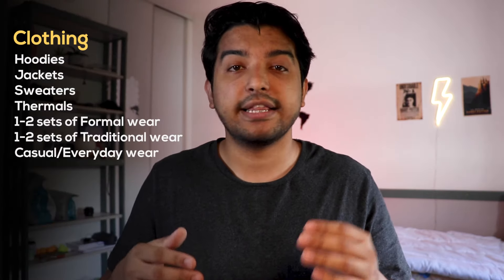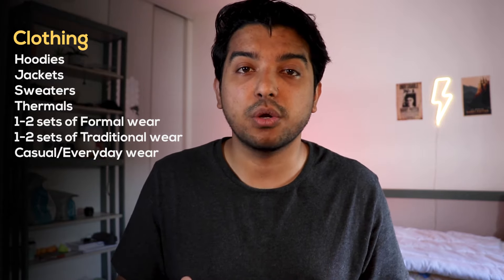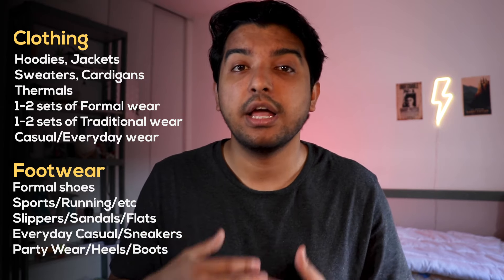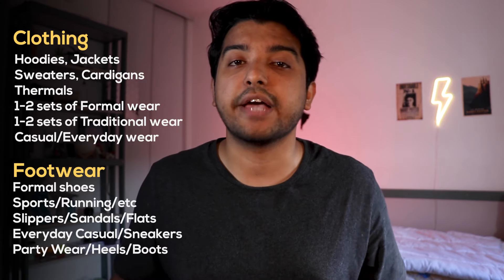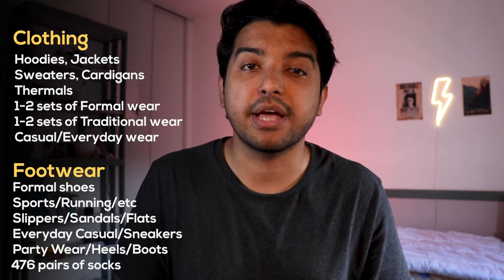Apart from that, obviously the basics: one or two sets of formal wear for when you're interviewing for jobs, one or two traditional wear outfits for festivals, and then five to eight — whatever floats your boat — casual wear items for school, going out to Paris, other European countries, or just vacationing. To finish off this section: a pair of slippers, a pair of formal shoes, your sport or running shoes for specific requirements, your casual sneakers for everyday use, and at least 476 pairs of socks.